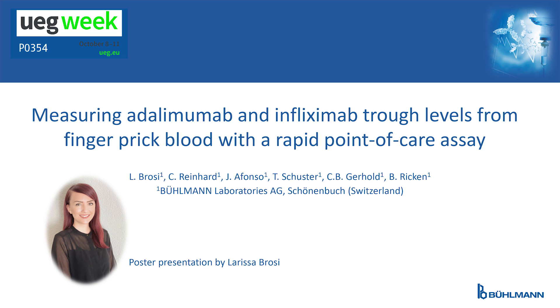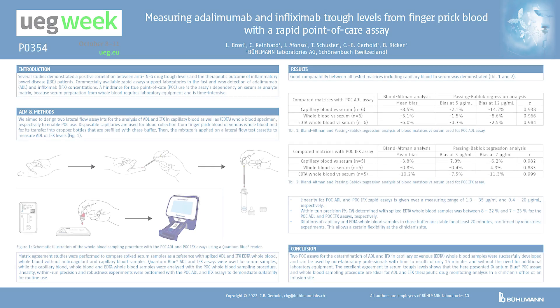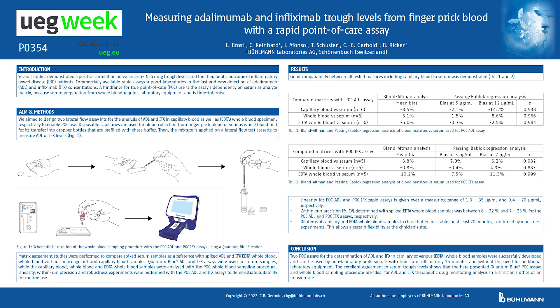Measuring adalimumab and infliximab trough levels from finger prick blood with a rapid point-of-care assay. Patients suffering from inflammatory bowel disease can be treated with the biologics adalimumab or infliximab.